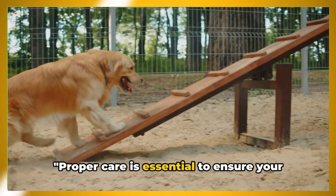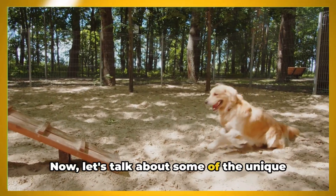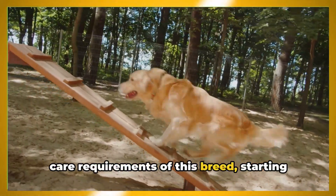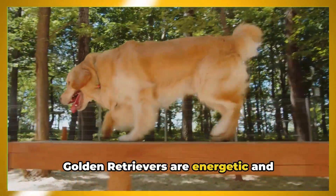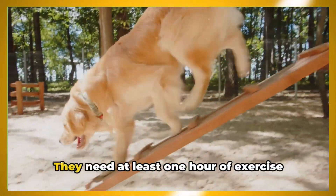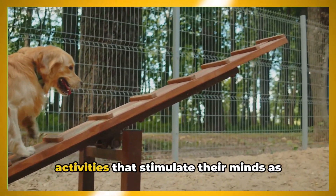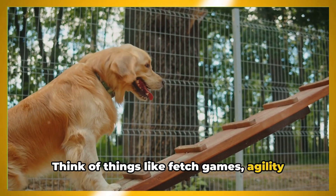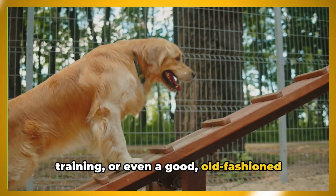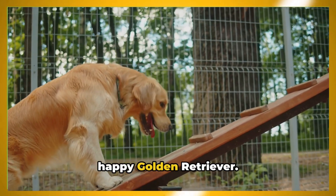Proper care is essential to ensure your Golden Retriever lives a fulfilling life. Now let's talk about some of the unique care requirements of this breed, starting with their exercise needs. Golden Retrievers are energetic and fun-loving dogs. They need at least one hour of exercise each day, and this should include activities that stimulate their minds as well as their bodies — think fetch games, agility training, or even a good old-fashioned walk in the park. Remember, a tired Golden Retriever is a happy Golden Retriever.